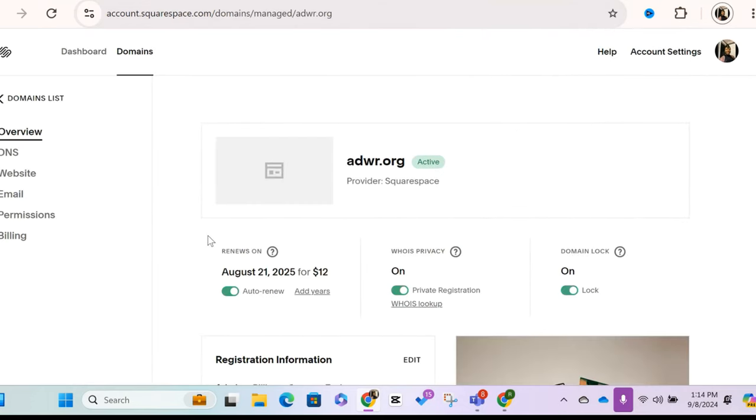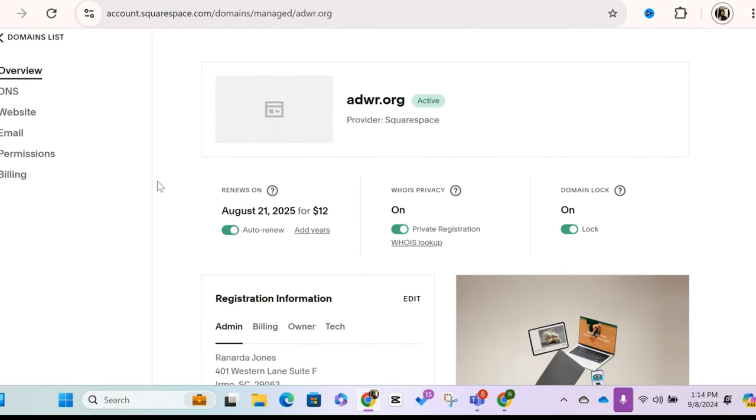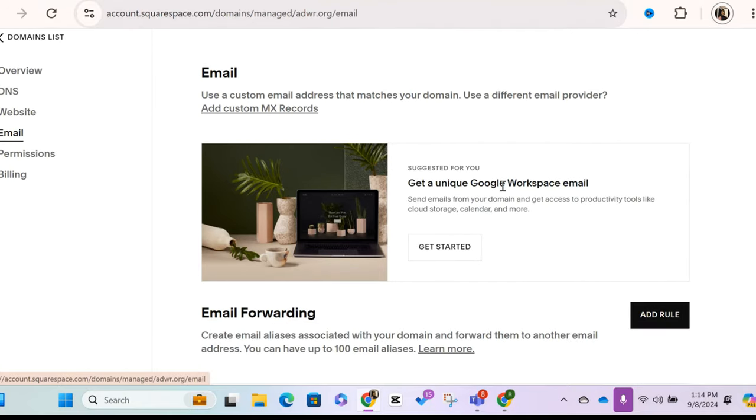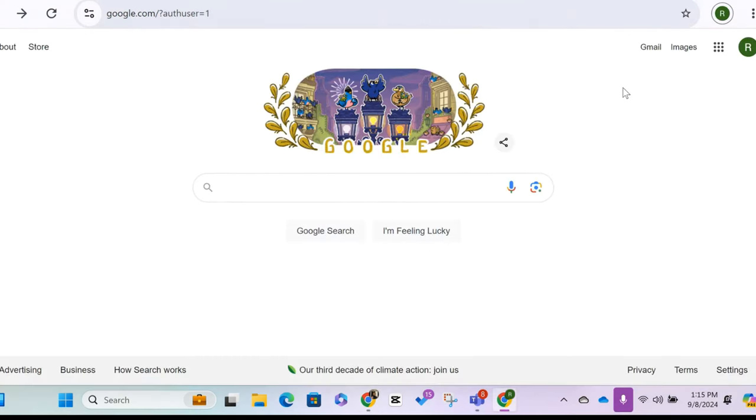Here's buildwithrandy.com and what I wanted to show is how to add an email address to go with it. You see right here it says 'this domain has a Google Workspace subscription.' If I went into adwr.org, I can go under email and it would say 'get a unique Google Workspace email,' then just go in, get started, and click on it. That's how you get an email address associated with that domain name.